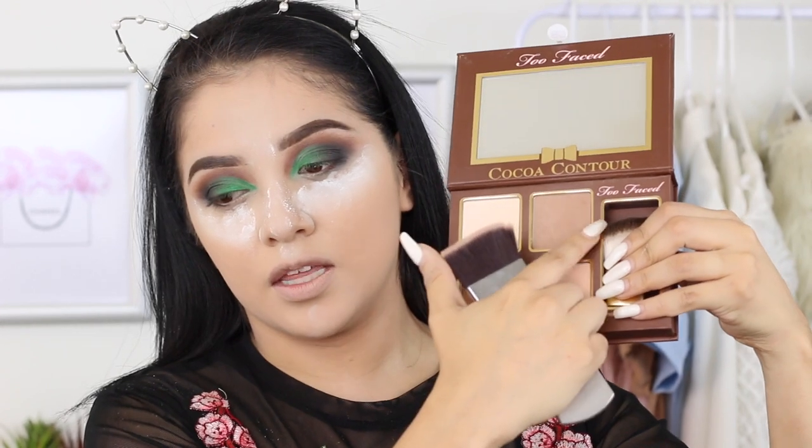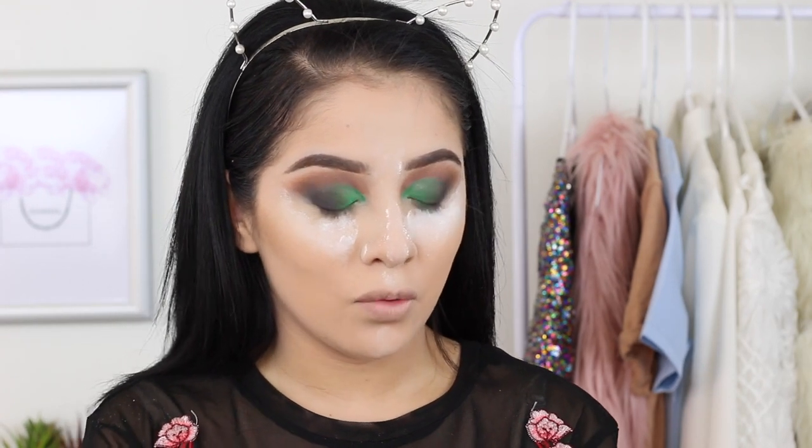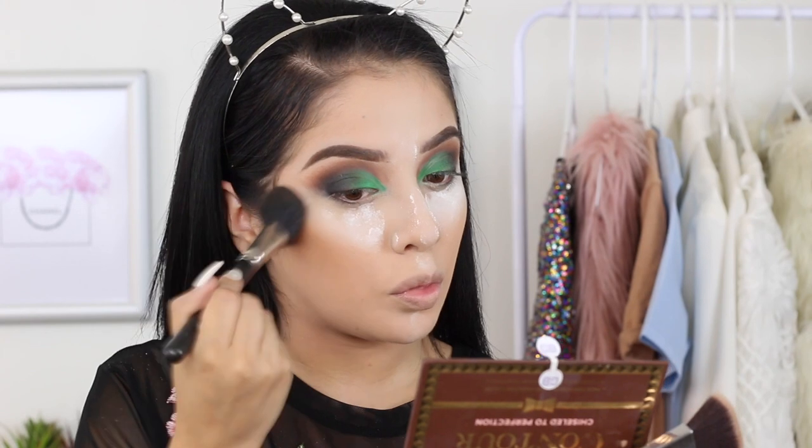Obviously I'm going to use this to contour and this to bronze. I'm first going to grab a little bit of the bronzer, and I'm going to do it on one side and not the other just so you guys can see the difference. I feel like I'm more on one side of my face than the other.